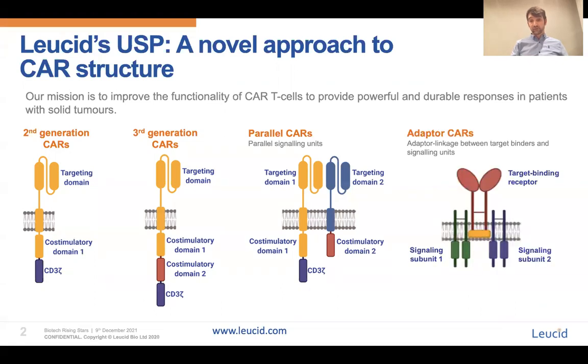Our second platform, which we've termed adapter CARs, involves separating the targeting moiety from the signalling units itself and expressing them as separate proteins. These, however, then associate through their transmembrane domains laterally, again providing that membrane proximity of the signalling units at the plasma membrane. Our lead adapter CAR targets the NKG2D ligand family, which is broadly expressed across a wide range of both solid and liquid malignancies, therefore giving us a broad targeting indication strategy.